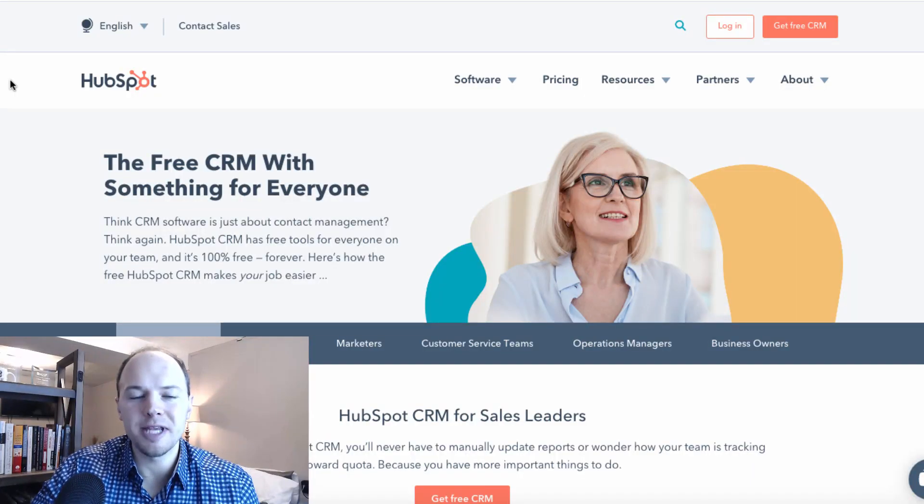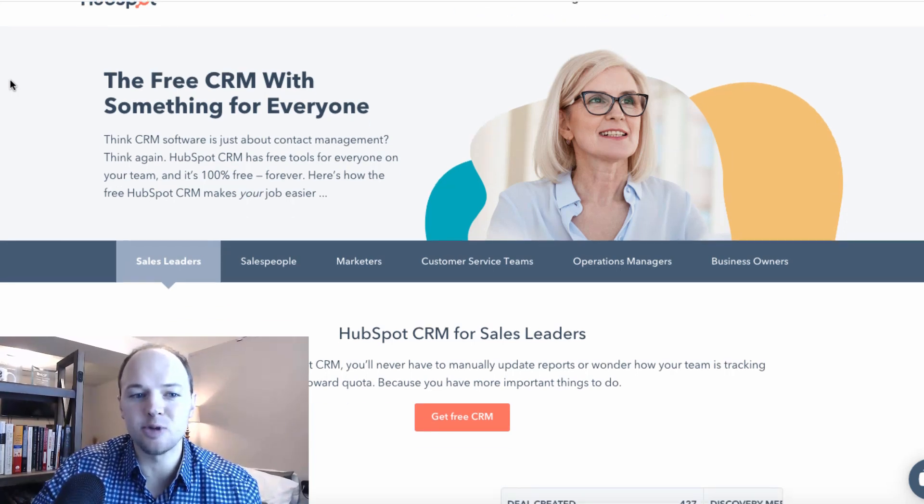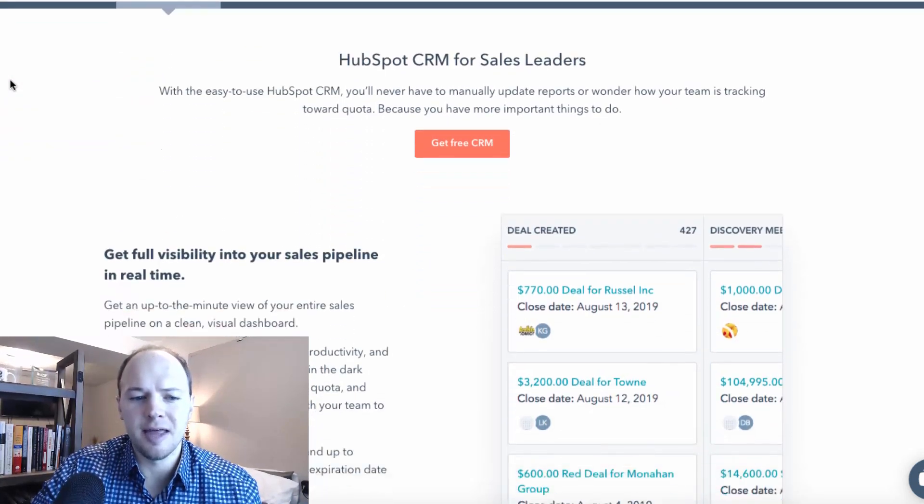For the CRM softwares for your small business, the first one I want to feature is HubSpot. HubSpot offers an incredible free CRM — it's 2020, and really over the past year or two they've been known as one of the best CRM softwares for businesses, and in particular for small businesses. It offers a free CRM tool and system to help you build, grow, and scale your business through multiple different features.